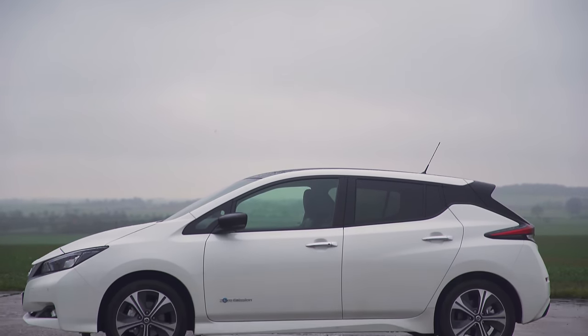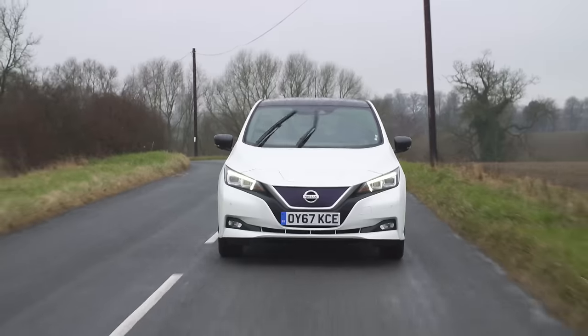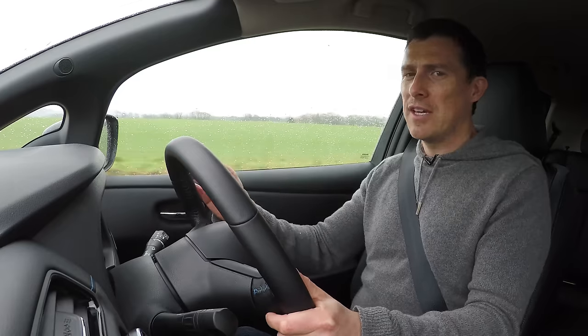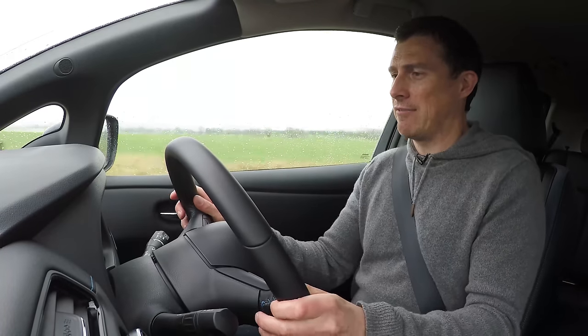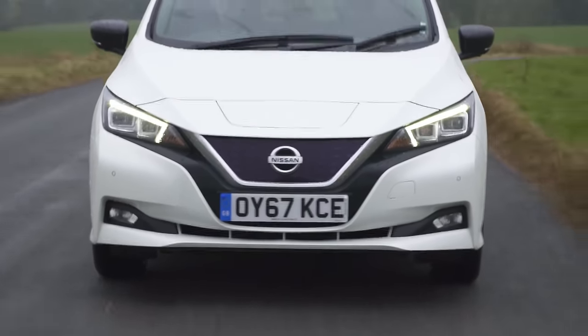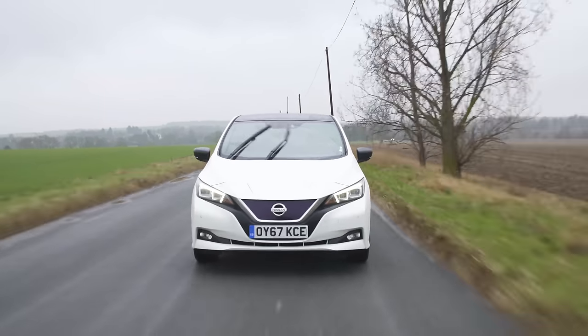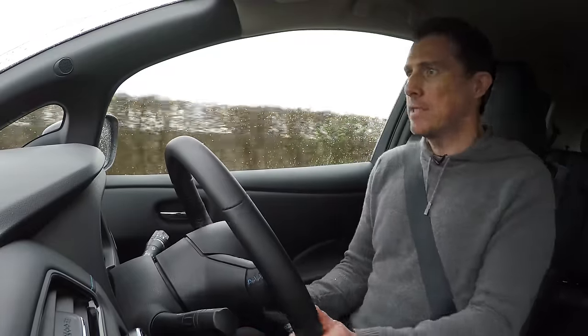However if you charge overnight at home on an economy tariff the Leaf will cost usefully less to run than a normal petrol or diesel car. The first thing you notice when you drive this Nissan Leaf is that it's eerily quiet because you've got an electric motor rather than an engine. You sit quite high and the driving position feels almost as high as those small SUVs that are all the rage, so visibility is good. That helps this car be easy to drive around town, as does the sharp steering, good handling and the fact it's an automatic. Over bumps it's not too bad and you never get any hard jolts, however the suspension always feels a little bit busy.